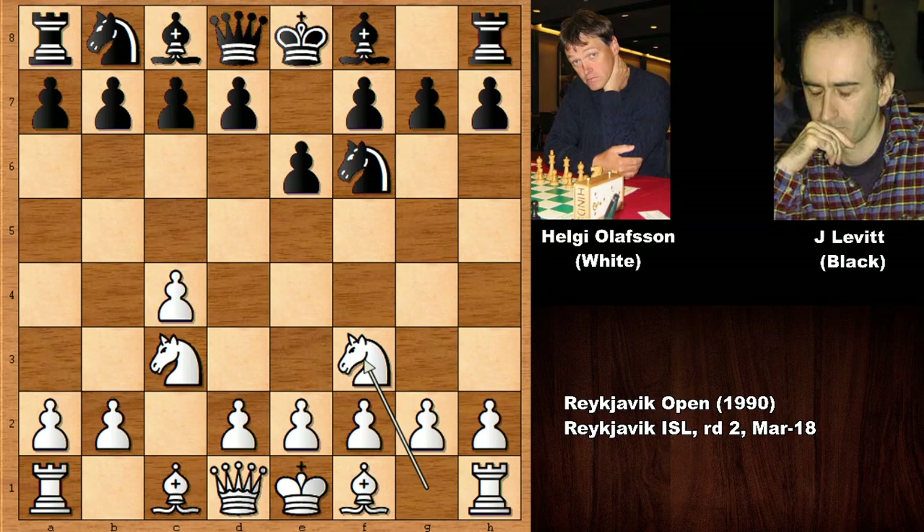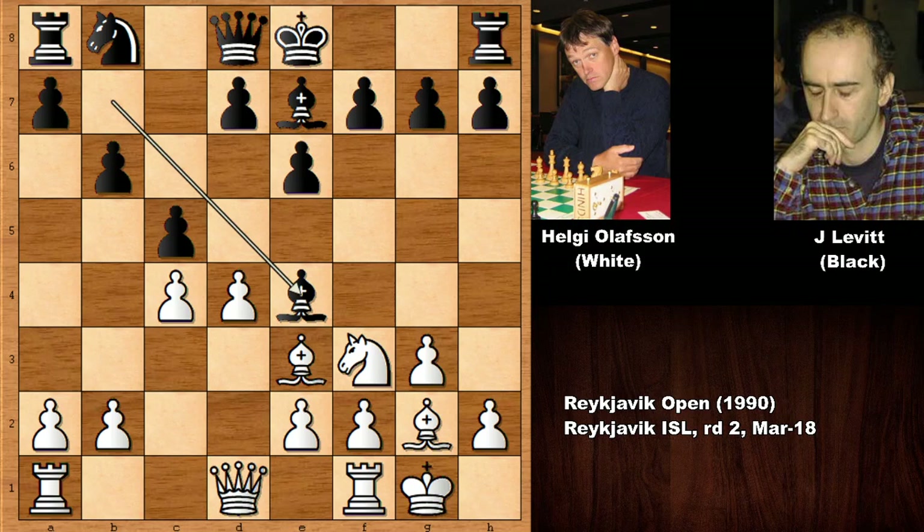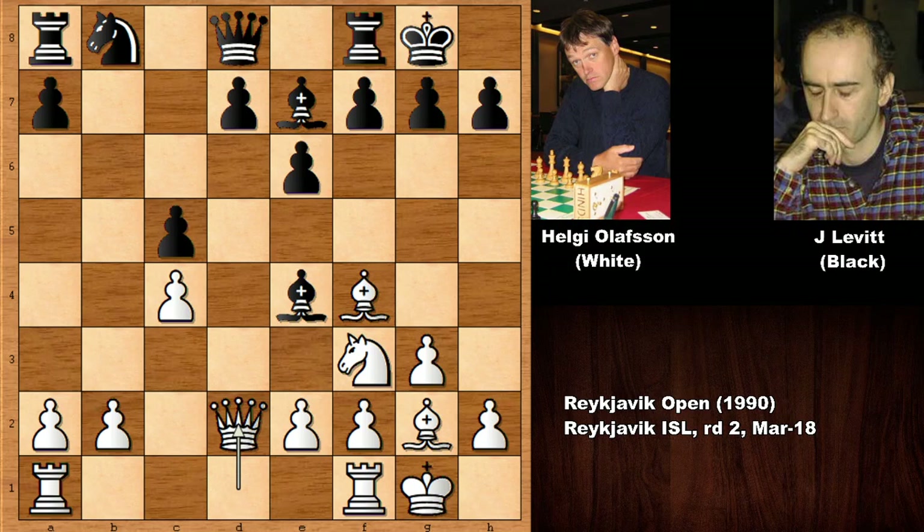This is the English Opening: c4, knight to f6, knight to c3. Skipping ahead, we have bishop to b7 — though knight to e5 would be very unfortunate for black. After bishop to b7 and castling, bishop to e7 and d4, knight to e4 exchanging pieces. Bishop to f4 and castling, d takes on c5, b takes on c5, and queen to d2 developing the queen, then the rook over.